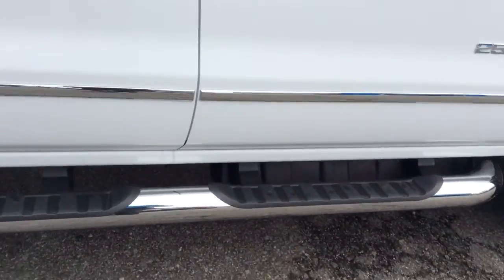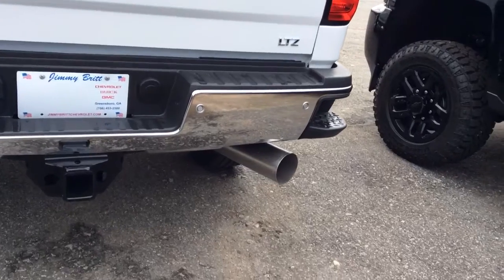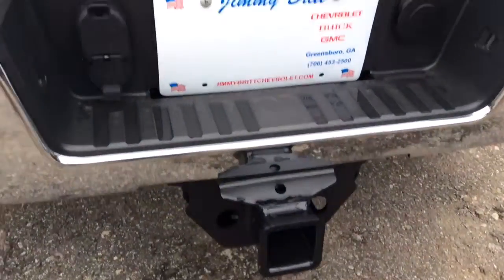As you can see, it already has the step bars on. You also have your corner step bumpers and your trailering package already on here, as well as a rear view camera.